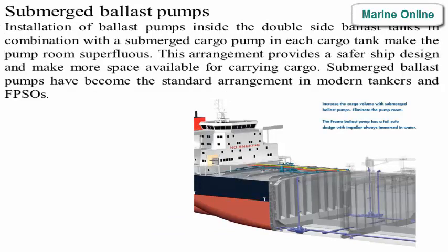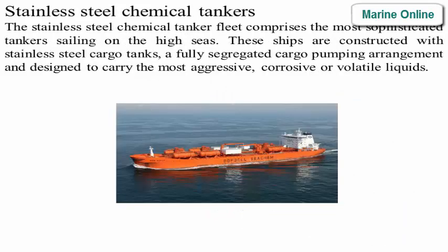Installation of ballast pumps inside the double-sided ballast tanks, in combination with a submerged cargo pump in each cargo tank, makes the pump room superfluous. This arrangement provides a safer ship design and makes more space available for carrying cargo. Submerged ballast pumps have become the standard arrangement in modern tankers and FPSOs.